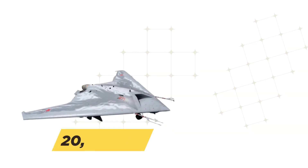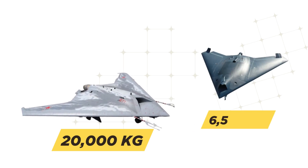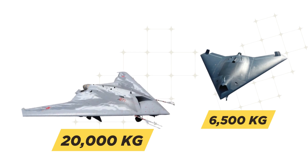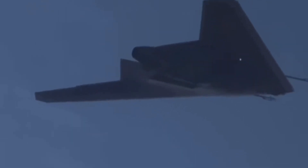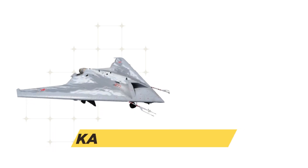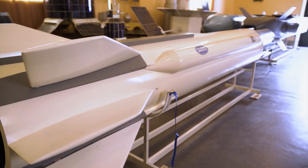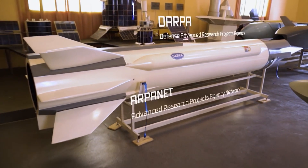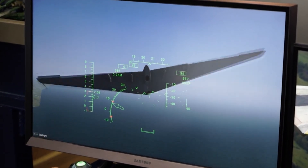With a maximum takeoff weight approaching 20,000 kilograms, the S-70 represents one of the heaviest operational UCAVs globally. This substantial mass accommodates an impressive payload capacity of 2,000 kilograms housed within internal weapon bays to preserve the aircraft's stealth characteristics. The munitions suite includes the precision-guided KAB-500SE bombs, providing the UCAV with significant standoff attack capabilities against both stationary and mobile targets.